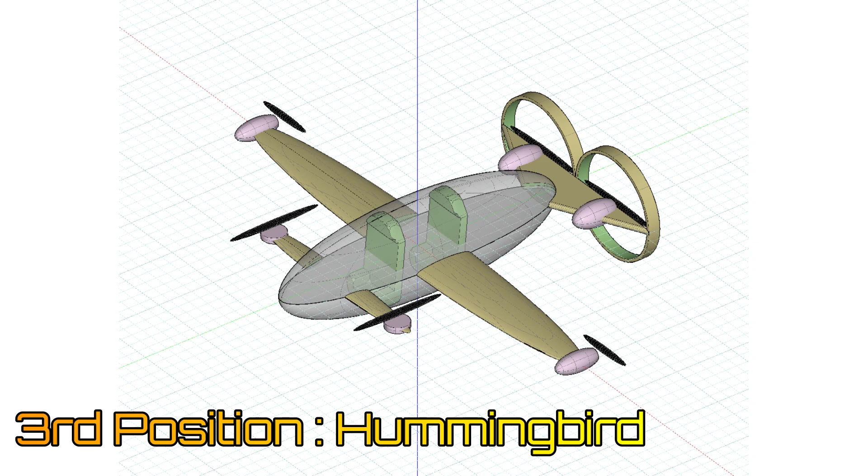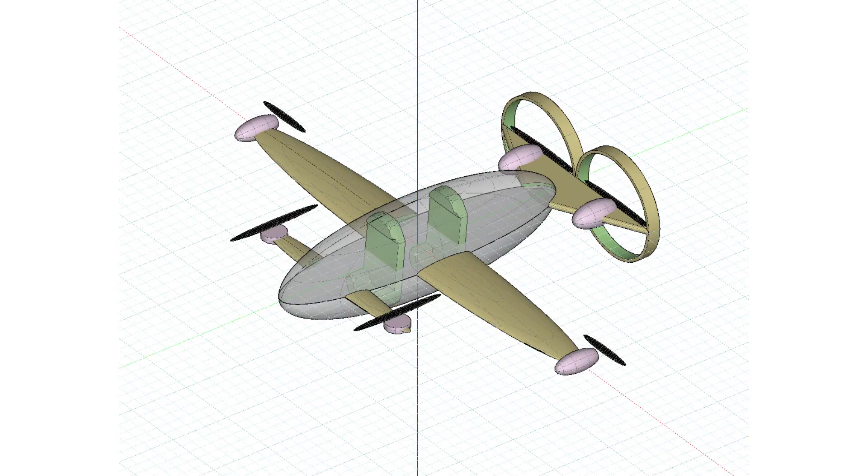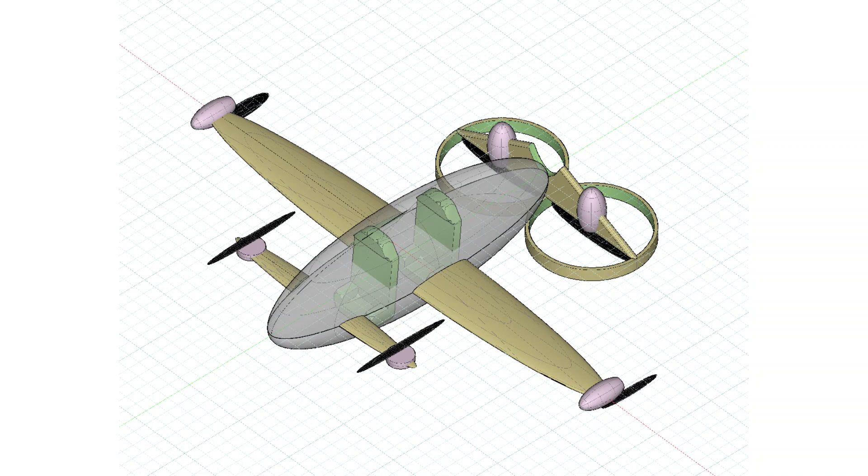At the 3rd position, we have the Hummingbird by Simon de Weerts. It uses canards with high aspect ratio wings. The fuselage is an ellipsoid shape similar to the Celera 500L. The most unique feature of this aircraft is a tilting tail. It is a well-designed aircraft with each element having plurality of use, both in hover and cruise.